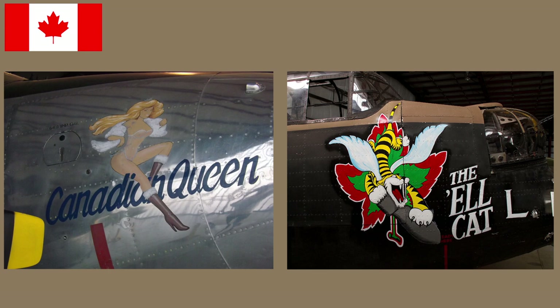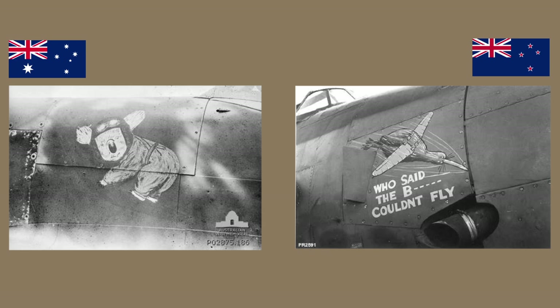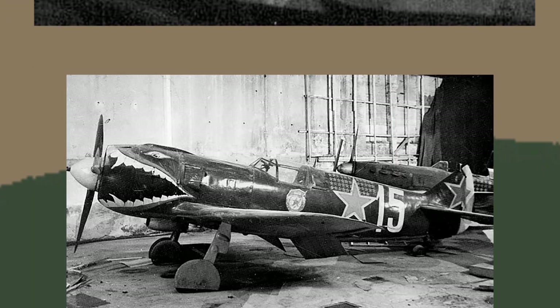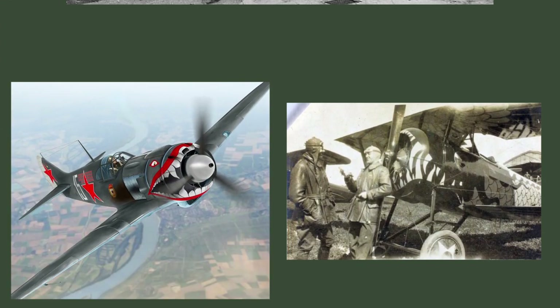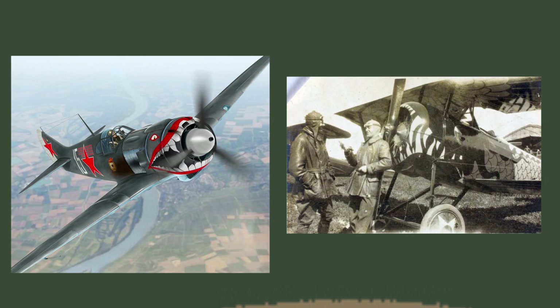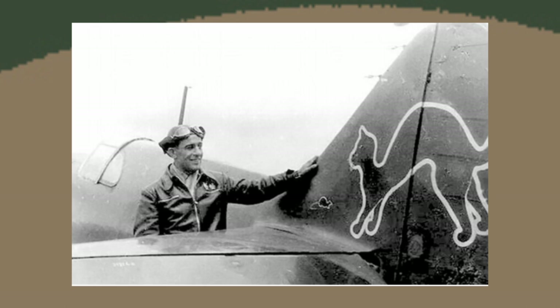The Australians and New Zealanders also did nose art, with quite a few featuring national animals. When we look at the Soviets, things get quite interesting — we don't see any pinups. Most were images or symbols. I really like this LA-5's interpretation of the jaws; it has some of the same qualities as 'Jazbo' from the first part and looks really stunning.